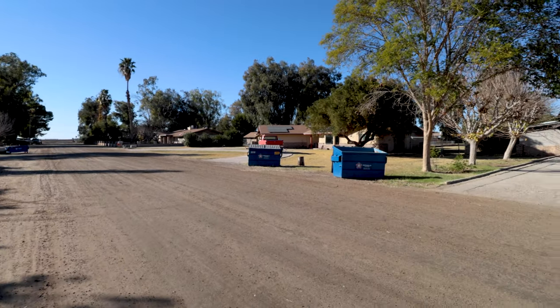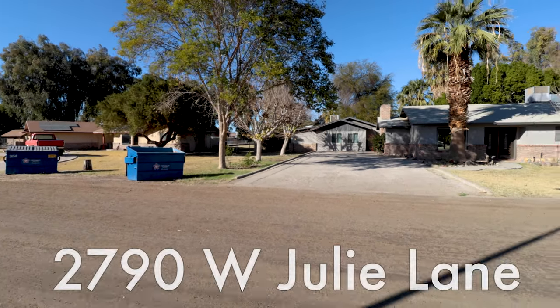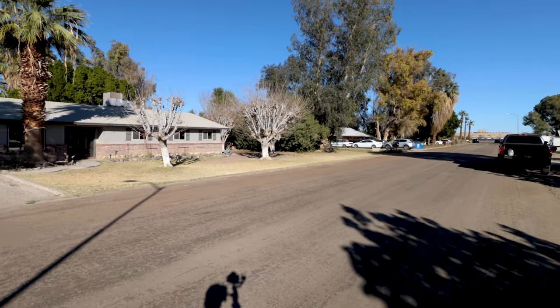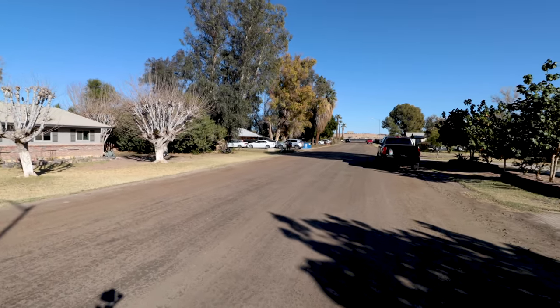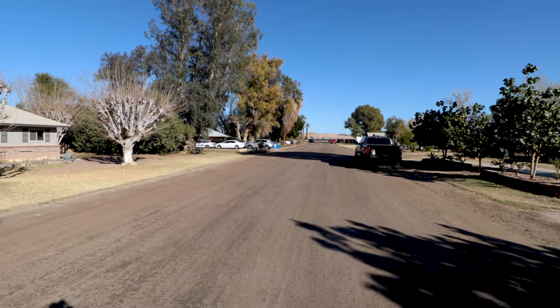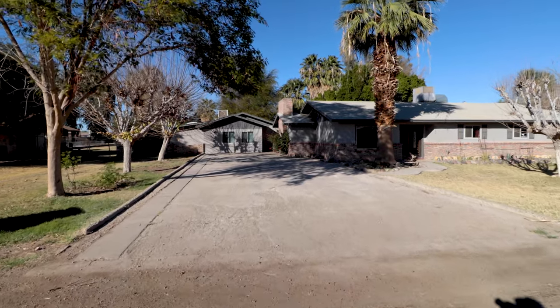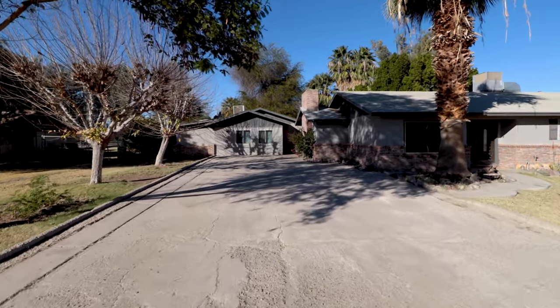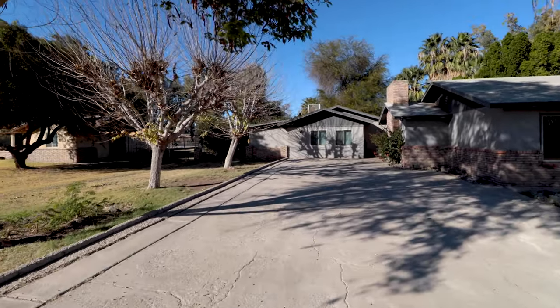Here's a street view starting out west, which is where you turn in off of Avenue B. Here's the house, and that's looking down east towards the other end of the street. This house does have a nice big driveway for lots of parking, and there's a double gate over on the left to access the backyard.